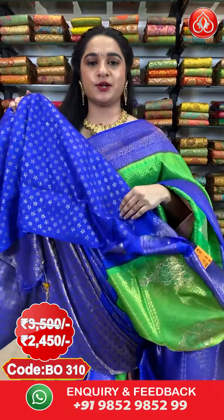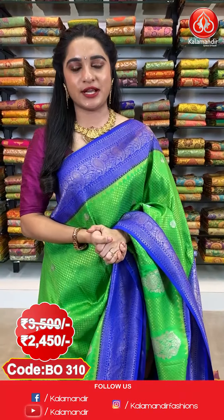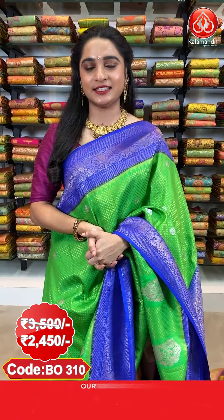The saree is paired up with a contrast floral brocade blouse. Saree code BO310, actual price 3500 and offer price 2450 rupees only. To purchase, take a screenshot along with the code and send it on our WhatsApp number.